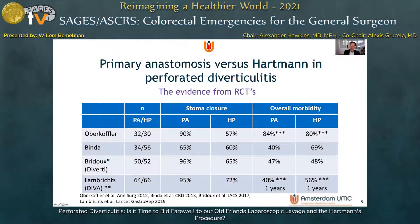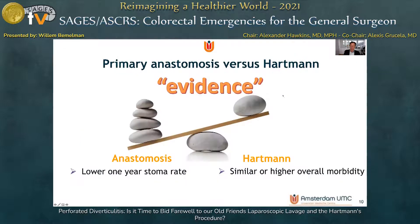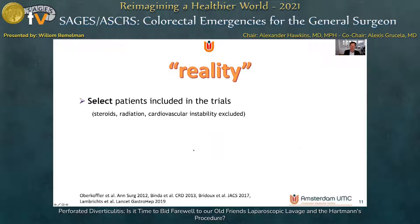What about the Hartmann's procedure as opposed to primary anastomosis? Four randomized controlled trials comparing primary anastomosis versus Hartmann's procedure showed that sigmoidectomy with anastomosis, with or without a temporary stoma, was associated with a lower one-year stoma rate, and that the open Hartmann's procedure had similar or even higher morbidity. However, in most of these trials, select patients were included — those on steroids, with pelvic radiotherapy, or with cardiovascular instability due to sepsis were excluded.